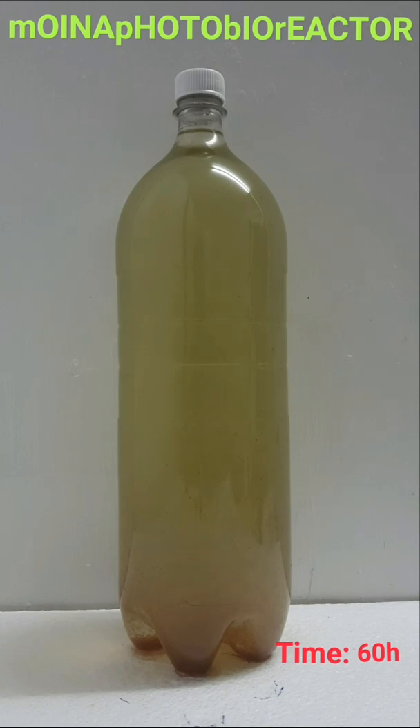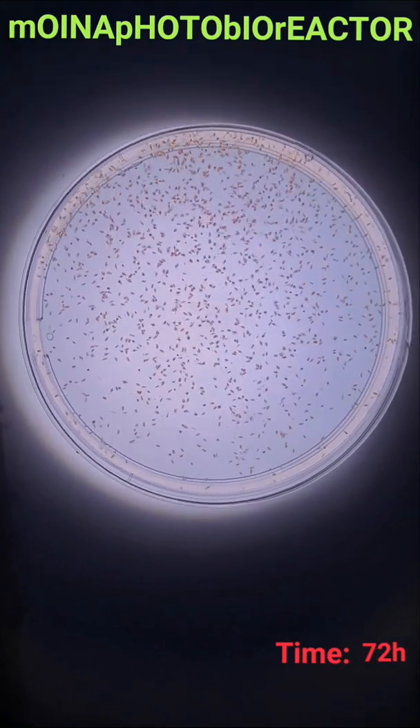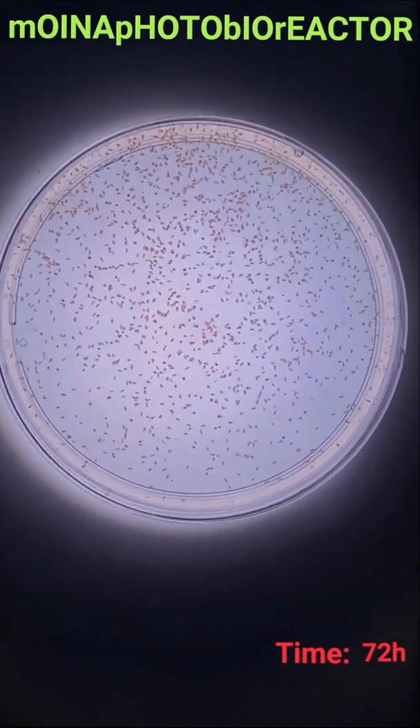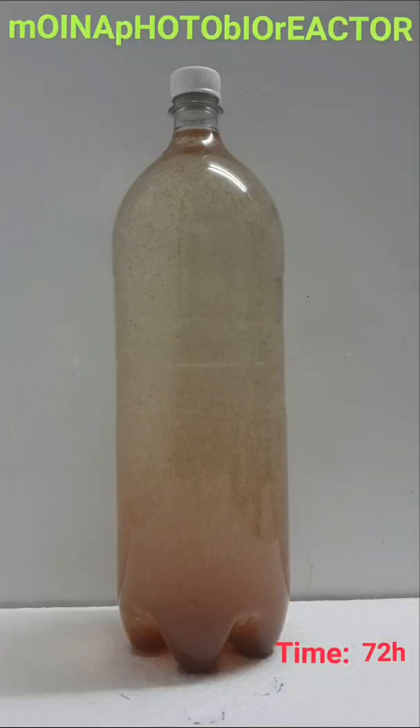The color of the culture medium changes to a transparent brownish green. After 72 hours, density of moina takes over the system and absorbs all of the chlorella and yeast. Note that molasses is not the limiting factor, as it is still in excess after 72 hours. Oxygen is still present after 72 hours and the culture can stand idle for another 8 hours, up to a total of 80 hours.